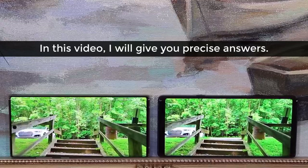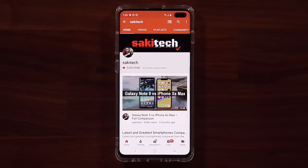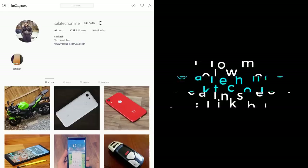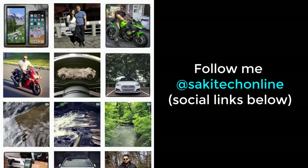Let's get started by taking a look at the build and design. If you find my videos useful, make sure to click that subscribe button and also click that bell icon to get notified every time I upload a new video. And if you use Twitter, Instagram, or Facebook, make sure to follow me at SakiTechOnline for the latest updates.